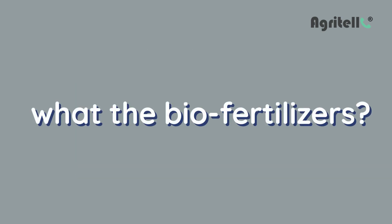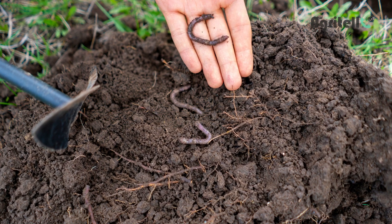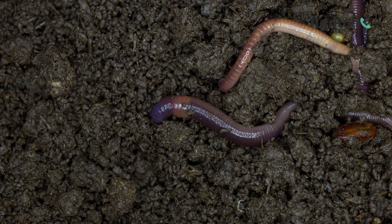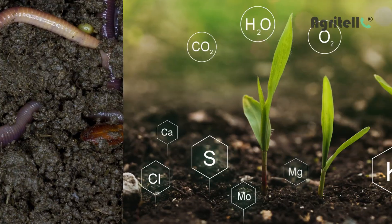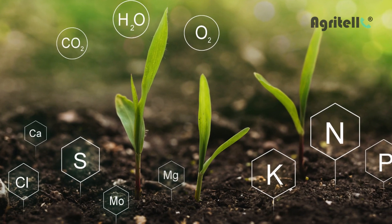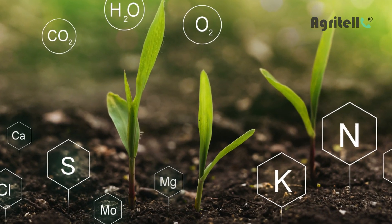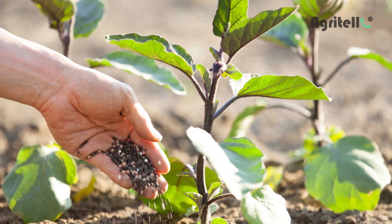Now let's understand what biofertilizers are. Biofertilizers are organic fertilizers that contain beneficial microorganisms such as bacteria, fungi, and algae. These microorganisms help improve the fertility of the soil and increase the availability of nutrients for plants. Biofertilizers are a safe and effective way to improve soil health and increase crop yields.